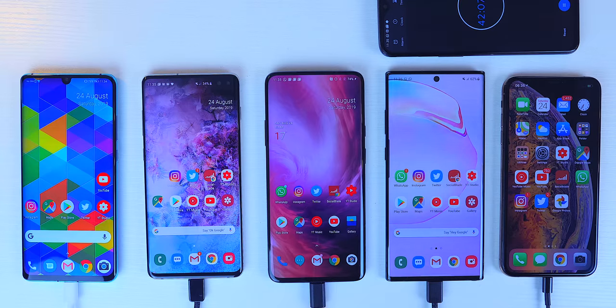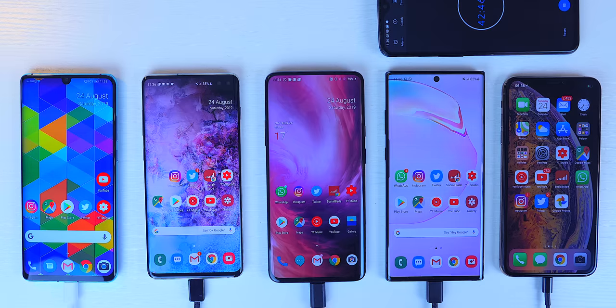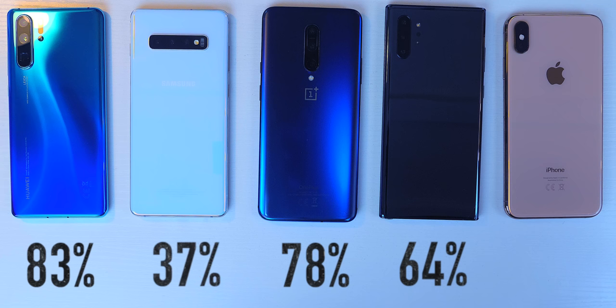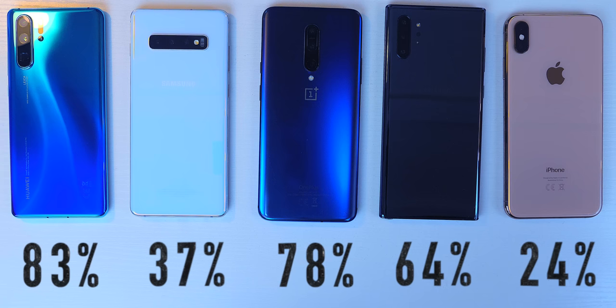At 45 minutes — roughly when a lot of people would have woken up, put their phone on charge while getting ready and having breakfast, then head out the door — here's what to expect. The Huawei P30 Pro has 83%, which I consider a full day's use given its battery capacity. The OnePlus 7 Pro has 78%, still a very good percentage to start your day. The Note 10 Plus 5G has 64%, just below what I'd like to start my day with. The S10 Plus has 37%, which isn't going to be enough. And the iPhone XS Max has just 24% — that'll be gone probably by lunchtime.